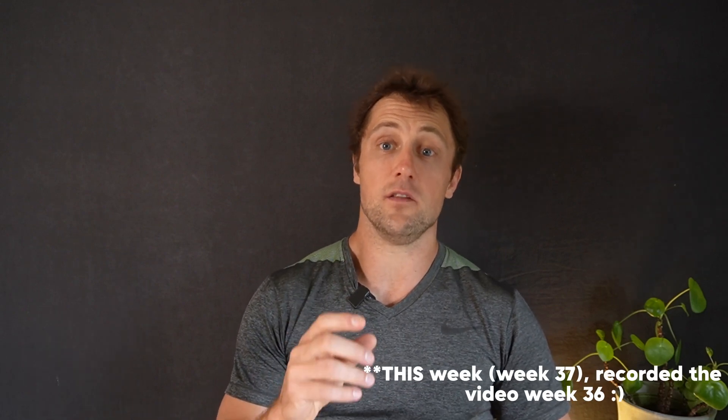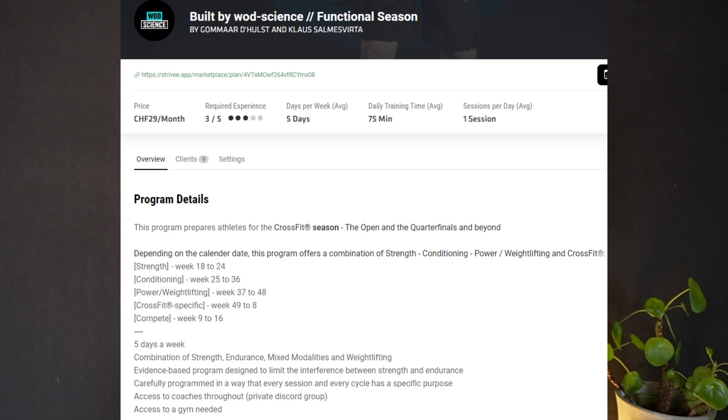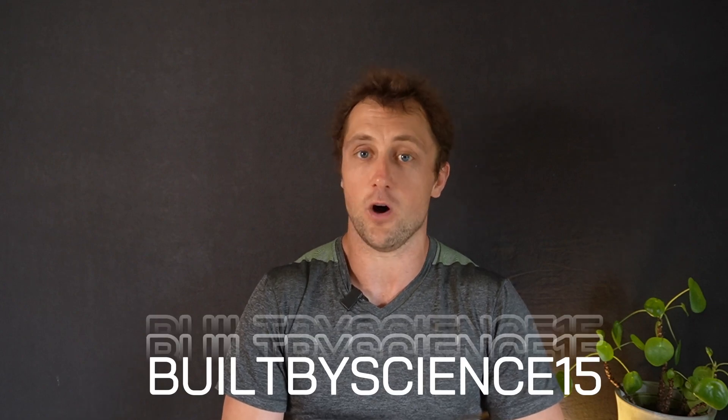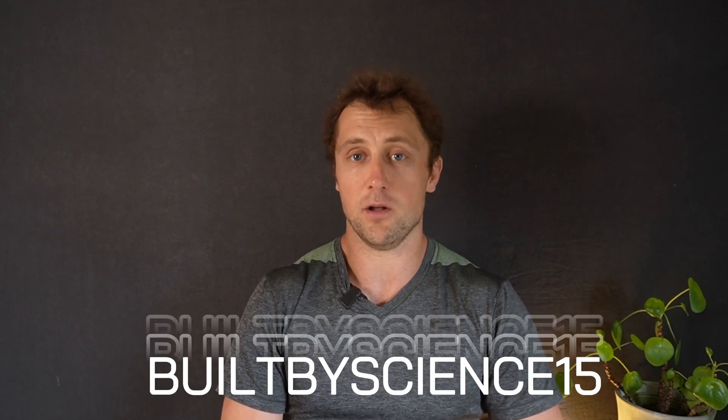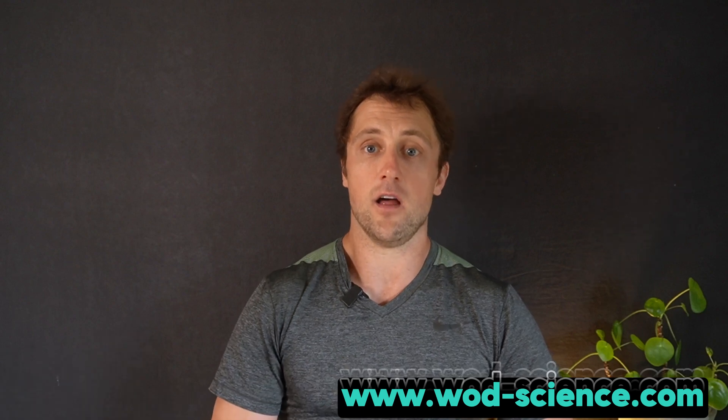That was it from me today. Next week we start new training cycles within the hybrid training program and a functional fitness program leading up to the CrossFit Open. If you're interested in training with us in an evidence-based way, click the first link in the description — there's also a coupon code for 15% off your first training month. For more personal insights, you can book a one-on-one consultation via our website. Thanks again for listening, see you in the next one!